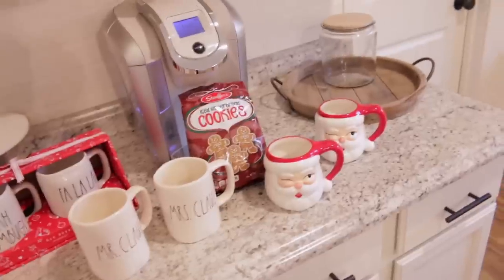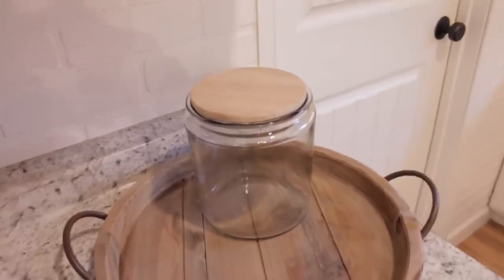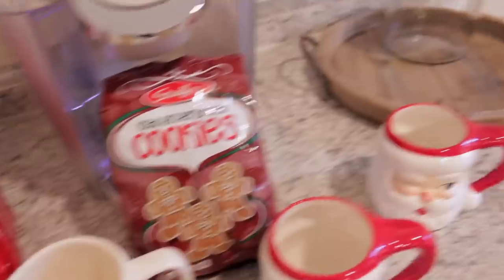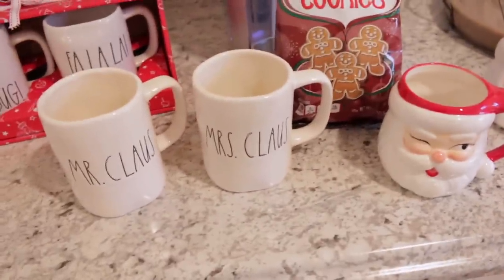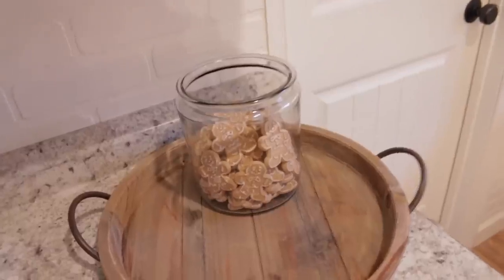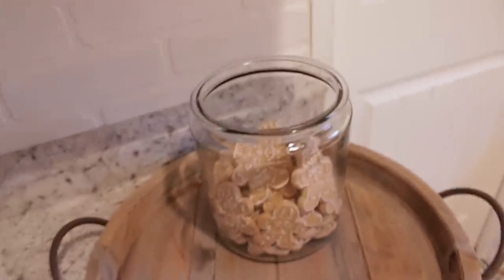For the coffee station, the first thing I'm going to do is fill this little container up. Normally I like to fill it with little mini marshmallows, but I decided to fill it up with these little iced gingerbread cookies this time - I think these will look super cute. Then usually I like to stick a couple of mugs in this tray - I'll either use the Santas, Mr. and Mrs. Claus, or Bah Humbug and Fa La La. I've got it all filled up with the little gingerbread cookies - are these not the cutest little cookies you have ever seen? And they are super yummy!